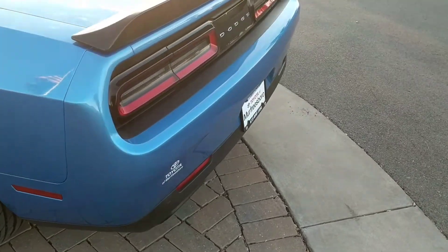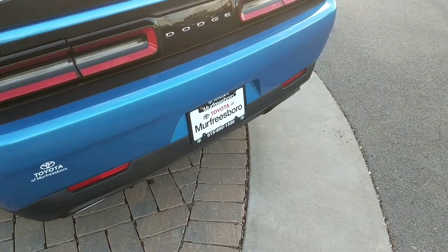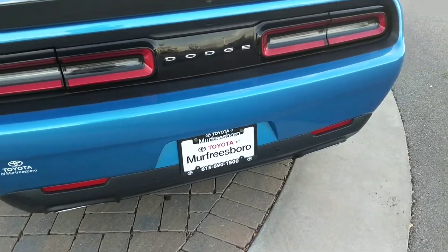And there we go to the rumble of that beautiful, beautiful dual exhaust. Rear view camera is mounted just there in the spoiler.